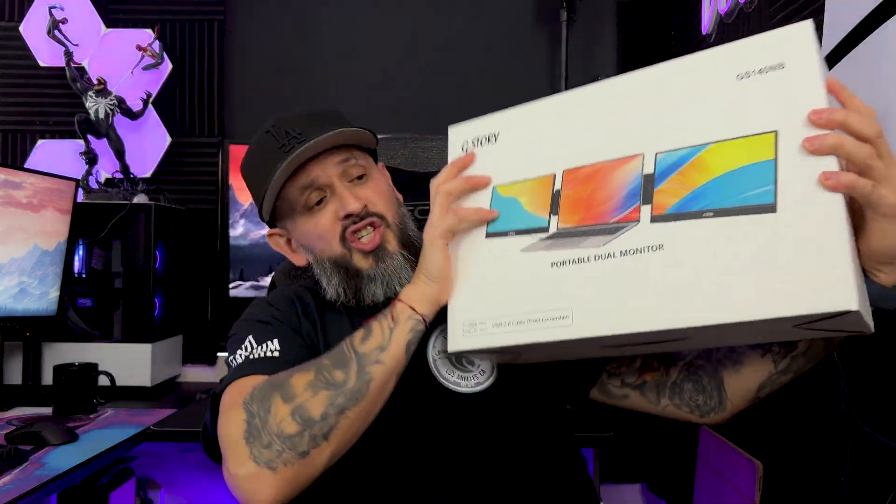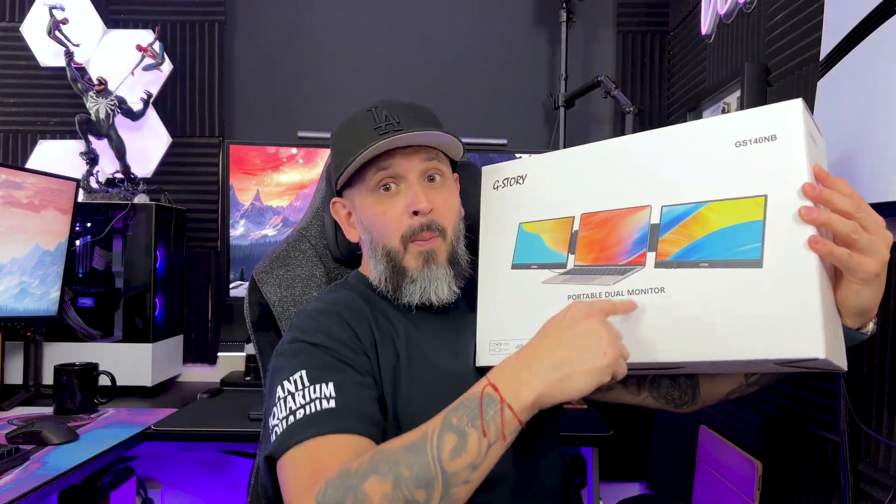Many of us use laptops on a daily basis but we're restricted to that one small screen, and we wish we had just a little bit more real estate to work with. For me, I need more real estate because I have to have various folders and applications open while I'm editing. A company by the name of G Story has this amazing product — the G Story portable dual monitor.